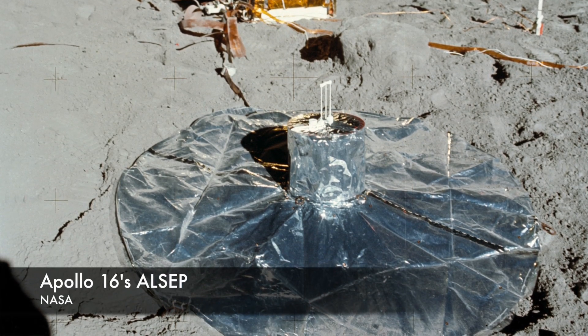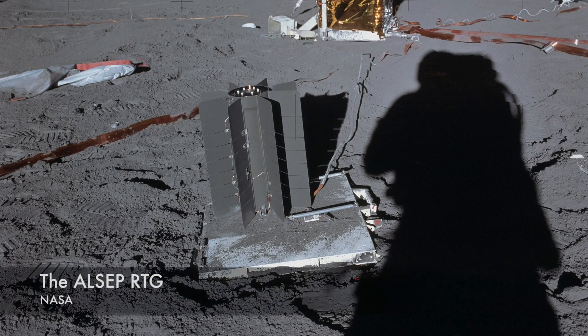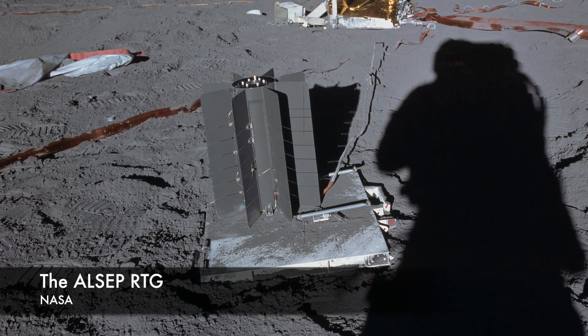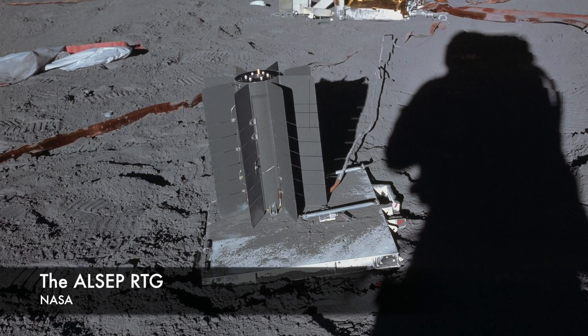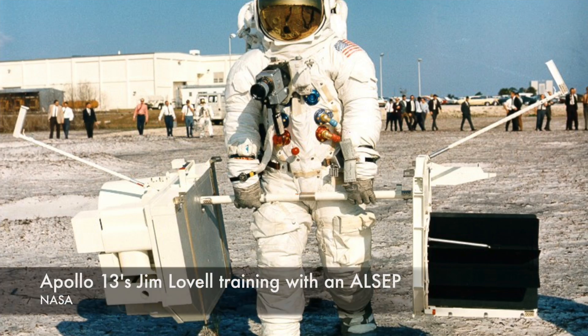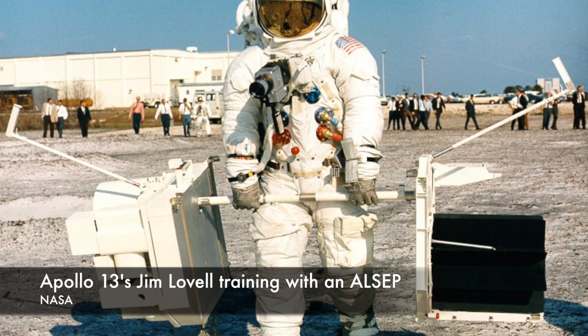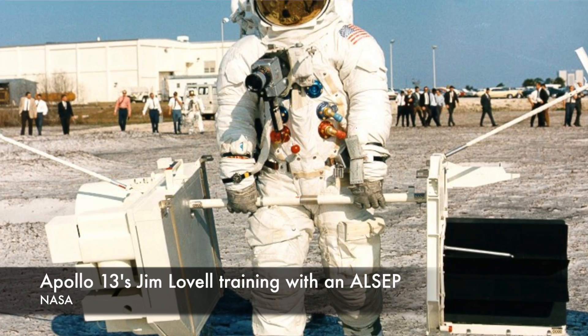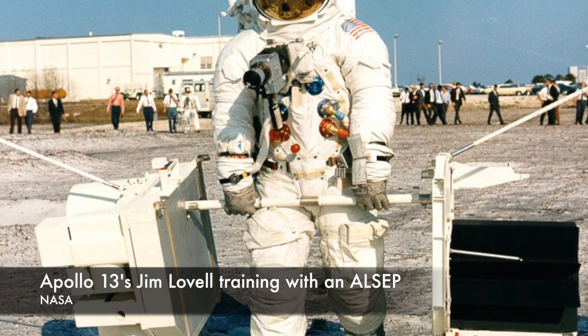But Apollo 13, of course, never made it to the lunar surface. The Lunar Module became the lifeboat the crew needed to get back to Earth safely. Carrying the ALSEP home added another layer to the already complex task of saving the Apollo 13 crew. NASA had to figure out how to get the Lunar Module to re-enter the atmosphere at a point where the RTG wouldn't come down in a populated area.